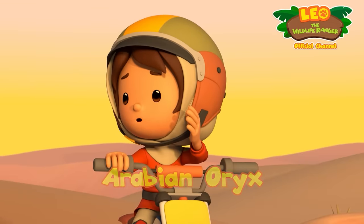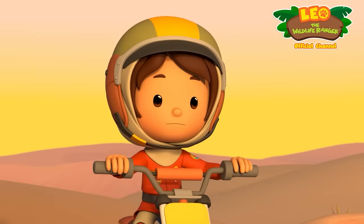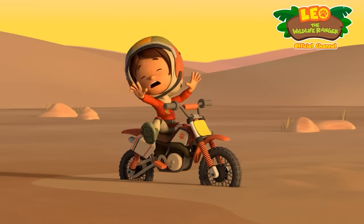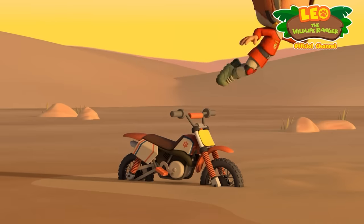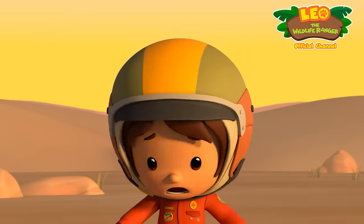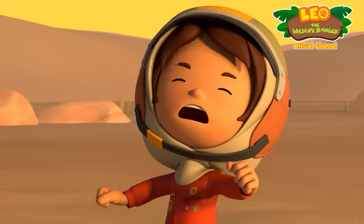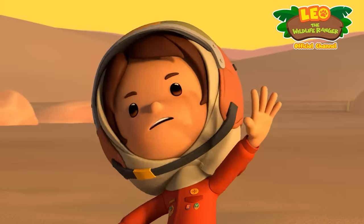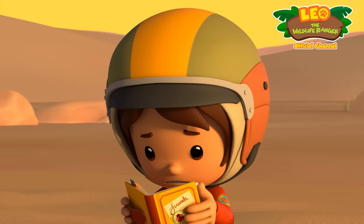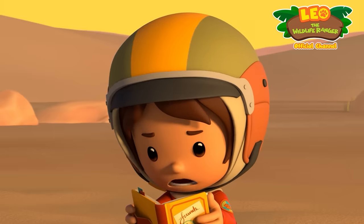Unicorn, where are you? Come out, come out, wherever you are. I've got a sinking feeling. Quicksand! More quicksand! All right, Farrah, don't panic. In times like this, check the Junior Ranger handbook. Quacking? No. Quails? Not quite. Where's quicksand?